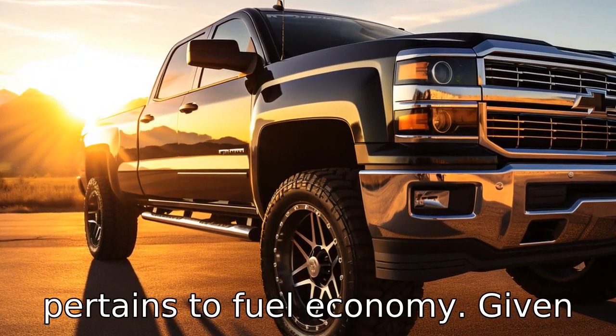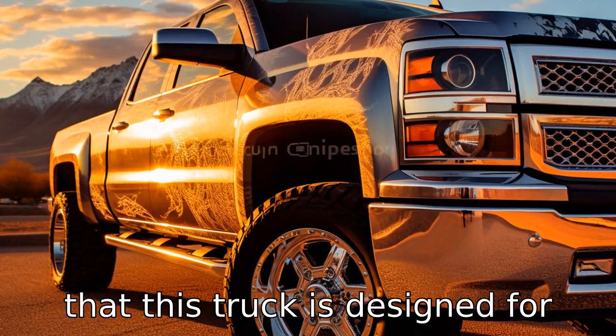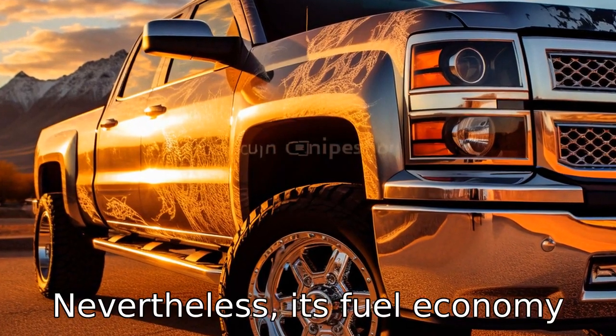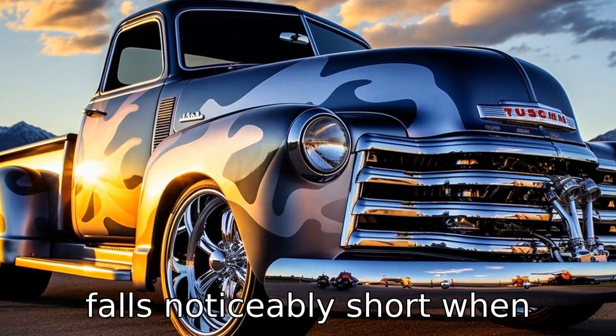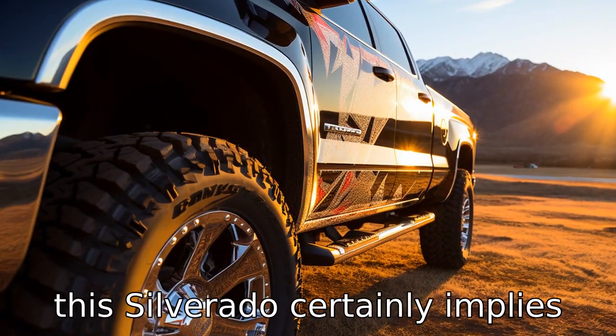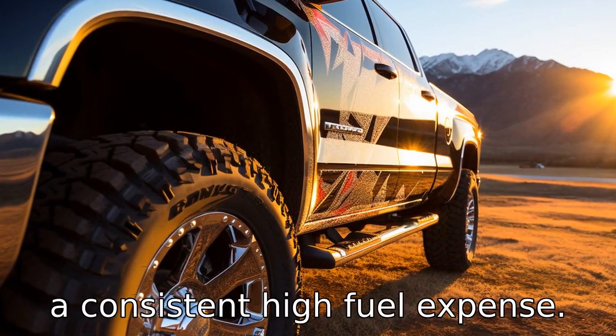Negative two pertains to fuel economy. Given that this truck is designed for function and power, fuel efficiency isn't a top priority. Nevertheless, its fuel economy falls noticeably short when compared next to other similarly designed trucks, meaning owning this Silverado certainly implies a consistent high fuel expense.